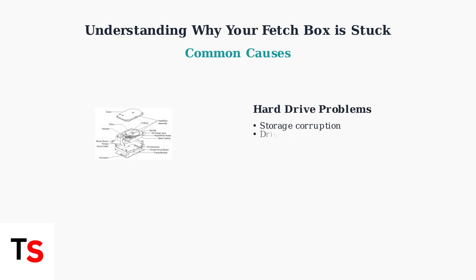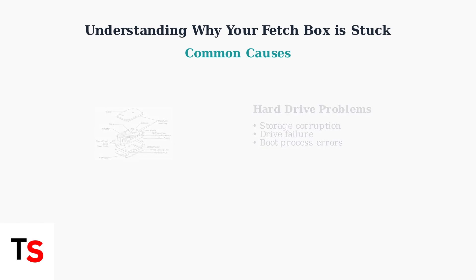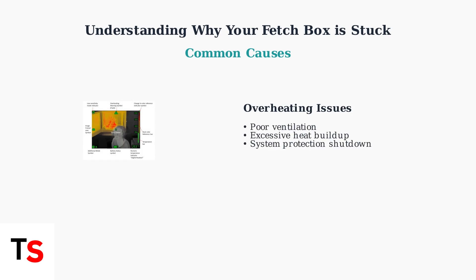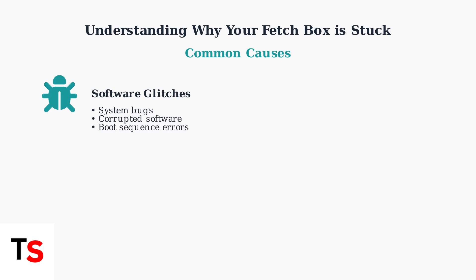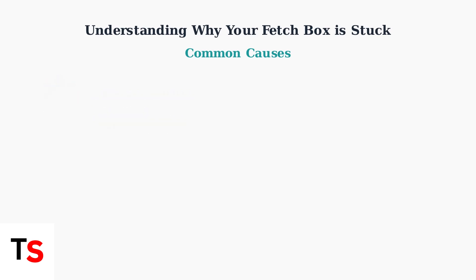Third, hard drive issues can prevent the operating system from loading. The internal storage may be corrupted or failing, which stops the boot process. Fourth, overheating can cause the system to malfunction or shut down during startup. Poor ventilation around the device leads to excessive heat buildup. Finally, software glitches and bugs can prevent the system from starting properly. These are often temporary issues that can be resolved with the right troubleshooting steps.